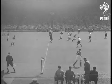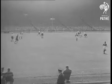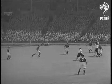Wembley Stadium: the 66th Cup Final. Charlton Athletic in white shirts and Burnley kick off. Football critics prophesied a battle of the defences, and that's the way it turned out.